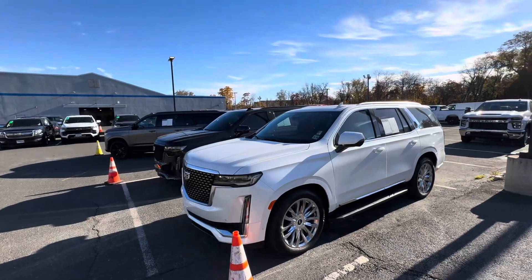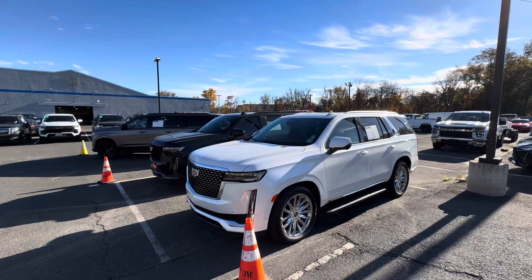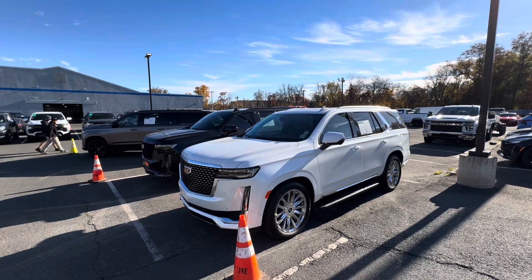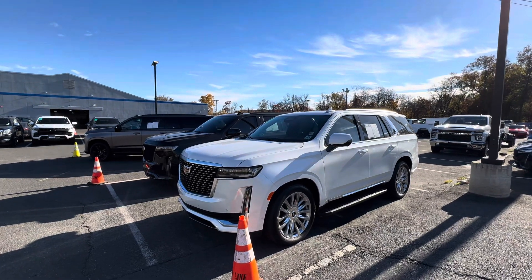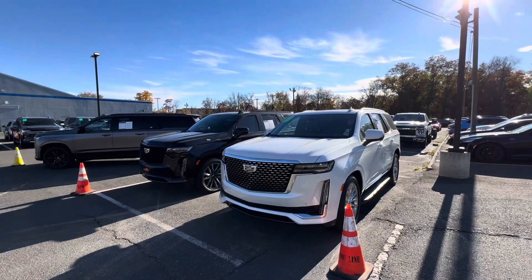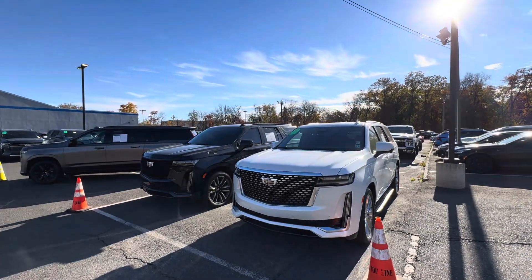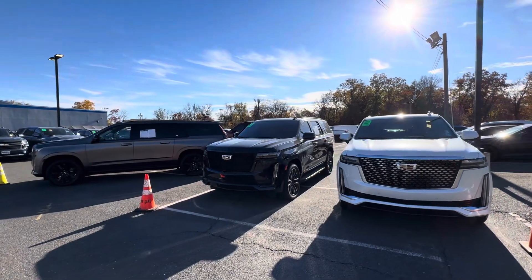Just for your knowledge, if a GM dealership is not CarBravo certified and you do not sell new Cadillacs, you actually cannot certify these cars. But here at Bridgewater Chevy, we are able to certify these cars because of our warranty provider, which is CarBravo. Fantastic warranty, plus the opportunity to extend those.